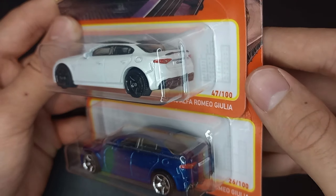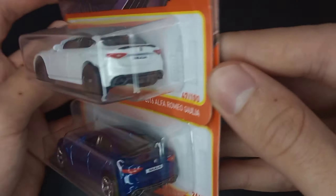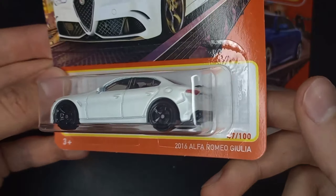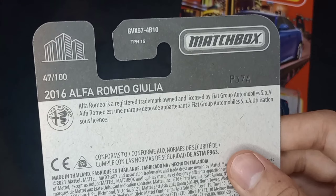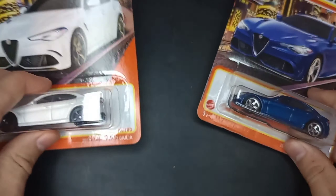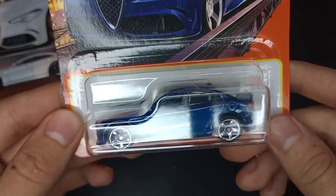Two different colors here, released in different years in the Matchbox lineup, but pretty much the only difference is the wheels, the colors, and the series as well. The white one came out first — metallic white, number 47 of 100 for 2021. You can tell it's a 2021 because it's got a G on the front of the toy number and a 2021 copyright matching the year it actually came out.